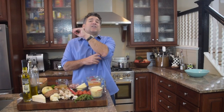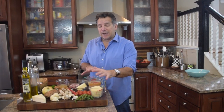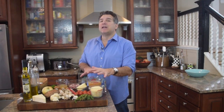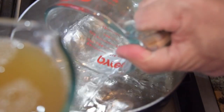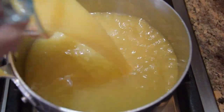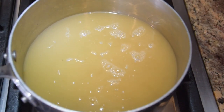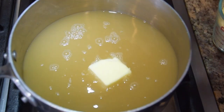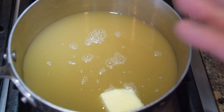Now we've got a little strategy — first, I want to get going on my polenta. This is not the quick cook polenta; it will take about 30 to 35 minutes. I'm going to take my two cups of water, two cups of chicken stock, put those in a medium-sized saucepan, put my heat on high, and add two tablespoons of butter right in the middle. Get that going until it starts to boil.